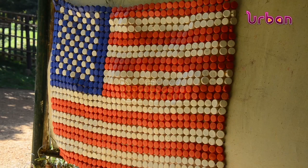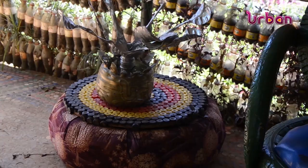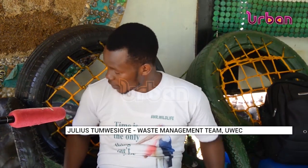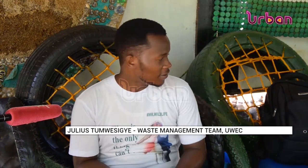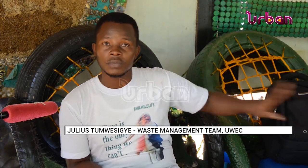These chairs made from car tires are used by visitors, and they are planning to produce more for distribution or sale in offices. We have three types of chairs that we make here at UWEC using tires: tires with sofa cloth and a sofa-style mattress, chairs made using ropes, and chairs made from 100% tires — nothing else.